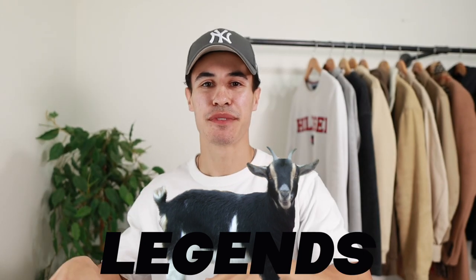Boys, I almost forgot to do the legends — I was editing this video and realized I forgot. The next two legends to go up on the board are Alex and Yeshwan. Shout out to the boys, you guys are legends, thank you so much for following the channel. So that is it guys — if you enjoyed today's video, please smash that like button, hit that subscribe button, and I'll catch you guys in the next one. Your bro Brandon, peace out, take care guys.